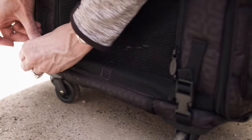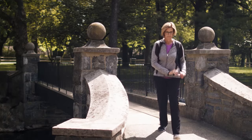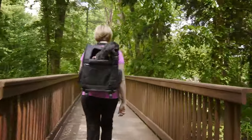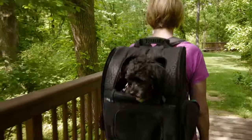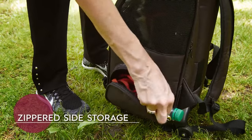By transforming the roller carrier into a backpack, you no longer need to leave your favorite friend at home when spending time outdoors. The convenient backpack strap allows you to enjoy a stress-free afternoon with your pooch safely stored on your back. The zippered side storage allows you to store necessities for you and your furry friend.